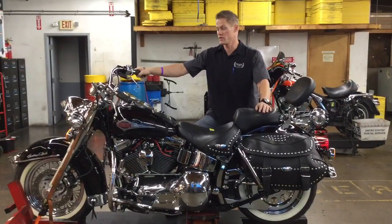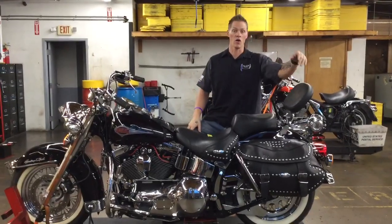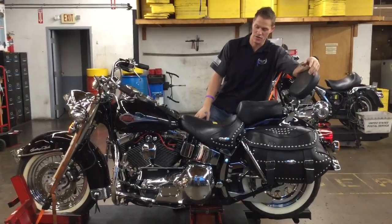Welcome to Fallen Cycles. Today we're going to be parting out this 2000 Harley Davidson FLSTC Softail Heritage Classic.